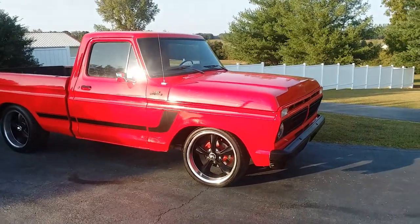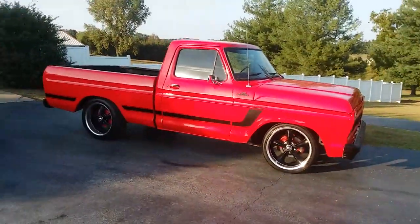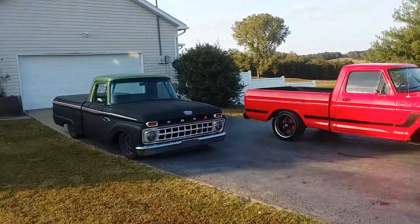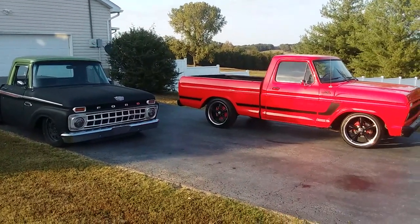Very cool truck — '73 fuel injected fox body 302, five-speed transmission. It'll just be a cool little daily driver once it's touched up. It's got a cool little stance to it. My other little black one is a little too low sometimes — I drive it daily but I've got to watch parking curbs and all that kind of stuff.